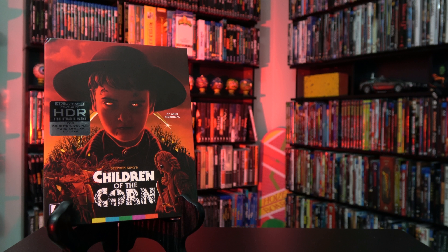The year is 1984 and Stephen King adaptations are aplenty when a small $800,000 production comes along about murderous children who worship a God known as He Who Walks Behind the Rows. For today's unboxing we are going to have a look at Arrow Video's special UHD limited edition release of Stephen King's Children of the Corn.